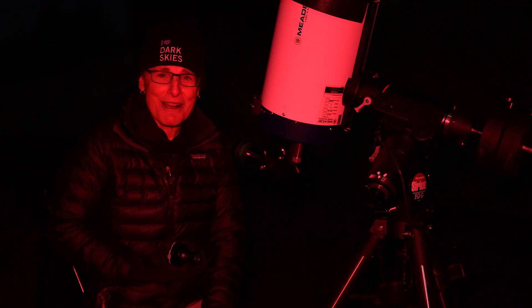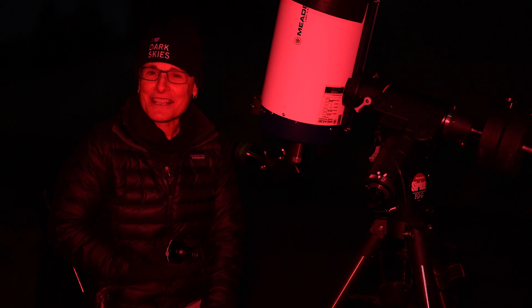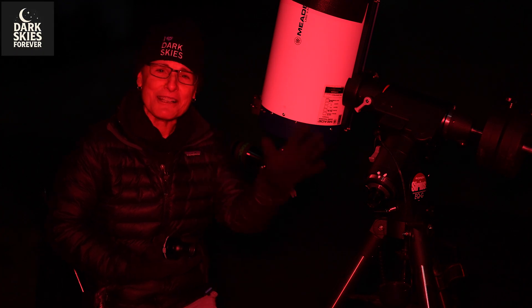That's it for now — Mayall 2, or G1 Globular Cluster in the Andromeda Galaxy. See you in the next one. Dark skies forever. Sula signing off.